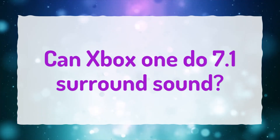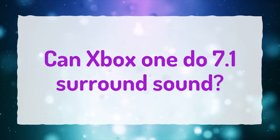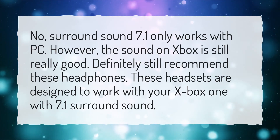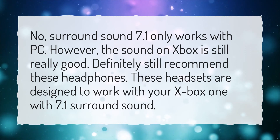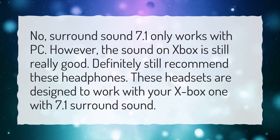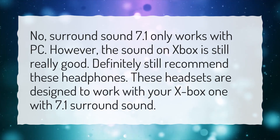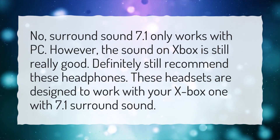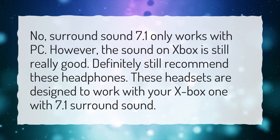Can Xbox One do 7.1 surround sound? No — 7.1 surround sound only works with PC. However, the sound on Xbox is still really good, and these headsets are definitely still recommended. These headsets are designed to work with your Xbox One with 7.1 surround sound.